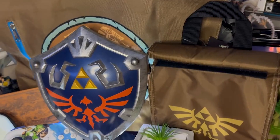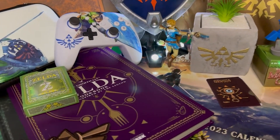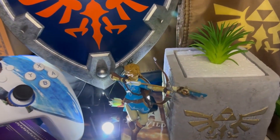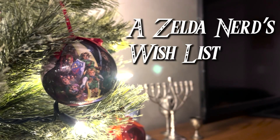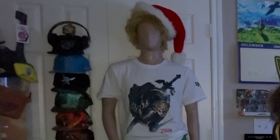And that'll do it for the Zelda Nerds Wishlist. I hope you guys found this series fun and enjoyable to watch. If you pick up any of these things, let me know how you like them. And not gonna lie, it was a pretty good excuse to add more stuff to my collection. And on that note, I'll see you guys next time. Merry Christmas, gamers. And a happy new year.